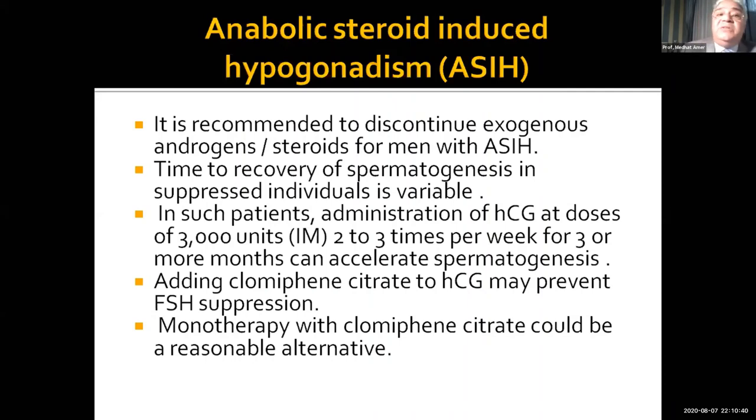Regarding the category of patients receiving anabolic steroids, it is recommended to stop any exogenous androgens. The time of recovery is variable between these patients. Preferably, we give HCG two to three times per week at a dose of 3,000 international units. We may add clomiphene citrate because HCG may cause a negative feedback on FSH. So we need to raise FSH by clomid or by FSH therapy. Clomid monotherapy can be an alternative, but it is a weak alternative.